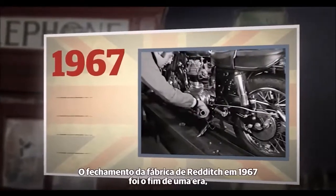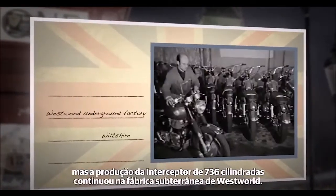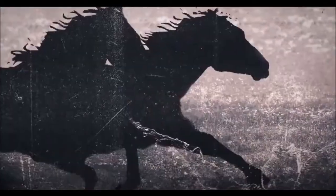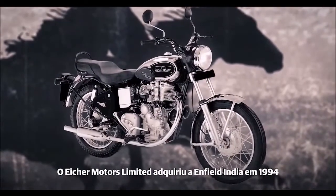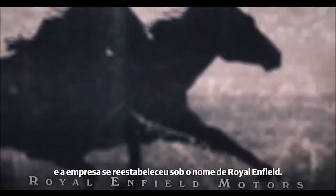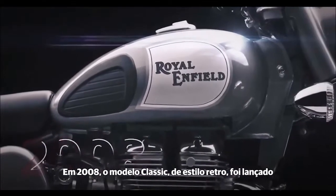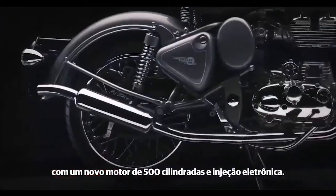The closing of the Redditch factory in 1967 was the end of an era, but production of the 736cc Interceptor continued at the Westwood Underground factory. Eicher Motors acquired Enfield India in 1994, and the company re-established itself as Royal Enfield Motors Ltd. In 2008, the retro-styled Classic was introduced, complete with a new fuel-injected 500cc unit construction engine.